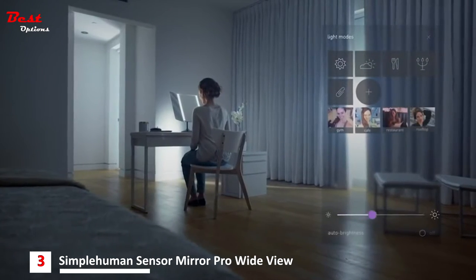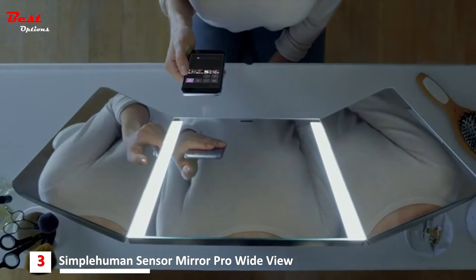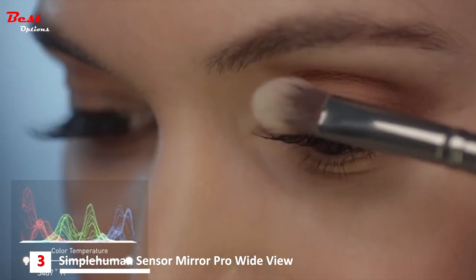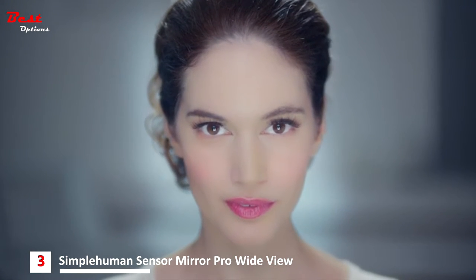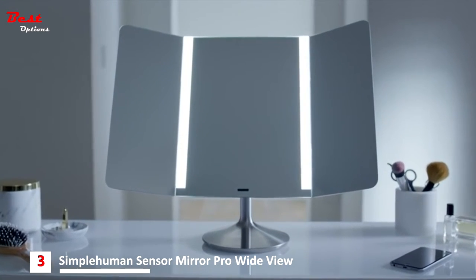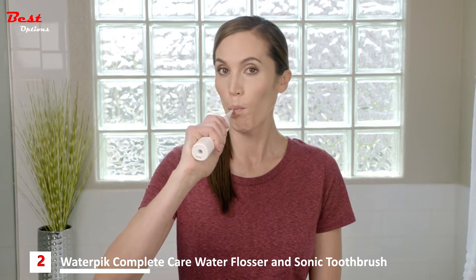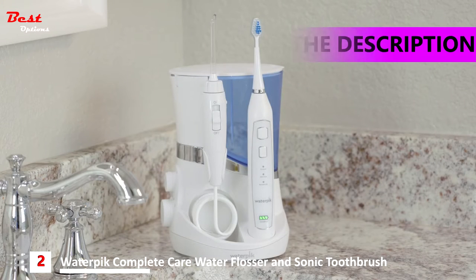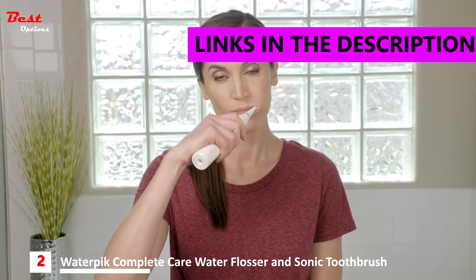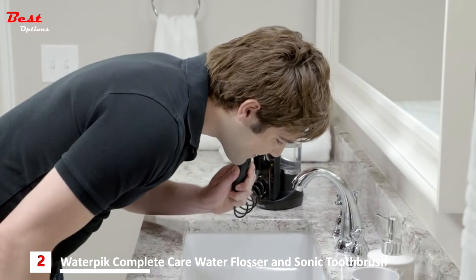The wide view sensor mirror can connect to your phone. Use our app to capture light settings from the world around you and recreate them in the mirror, so you can check your makeup in your favorite restaurant, in your office, or in bright natural sunlight. The wide view sensor mirror from Simple Human — you can see yourself in the best light.